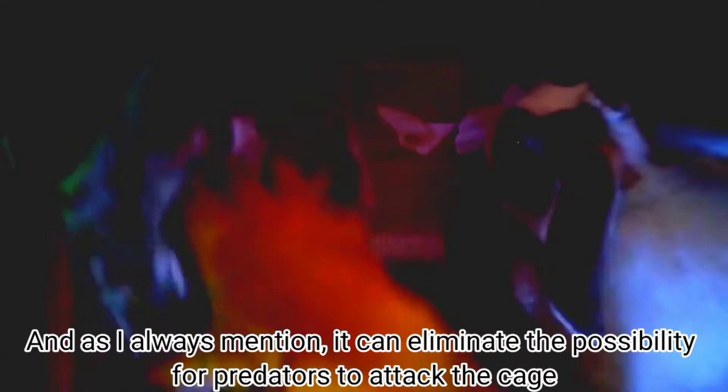And as I always mention, it can eliminate the possibility for predators to attack their cage.